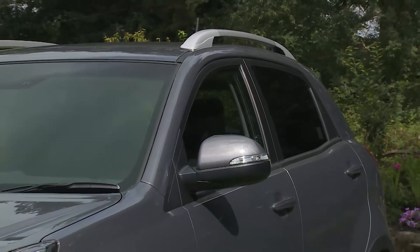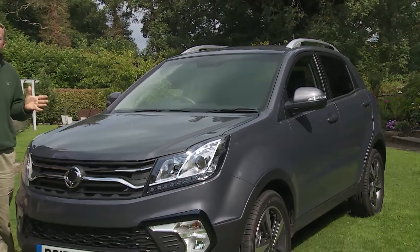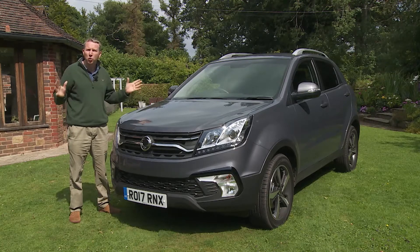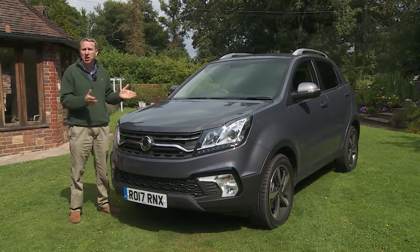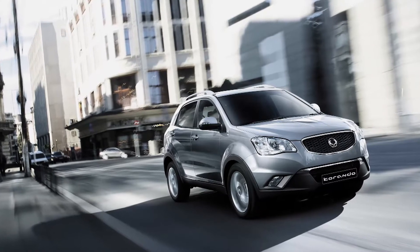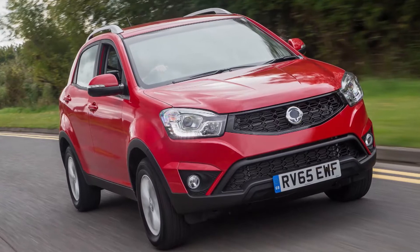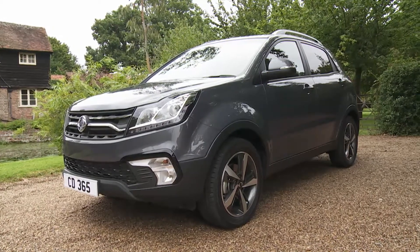This modern-era Korando wasn't only the first SsangYong to feature car-like monocoque underpinnings — it was also the first with styling you'd really be quite pleased to see in your driveway. For this, the South Koreans had Giorgetto Giugiaro to thank, a man known as one of the great automotive stylists of his generation, responsible for designs as diverse and enduring as the DeLorean and the Fiat Panda. The clean sculpted look from its original 2011 form carried through revised versions in 2014 and 2016, and the later update we're looking at here goes a little further, creating a sharper, more contemporary feel.